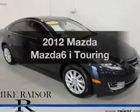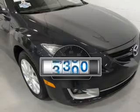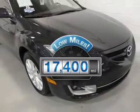Presenting the 2012 Mazda Mazda6. This is the set of wheels you've been looking for. With low miles, this automobile will take you far and get you where you want to go.